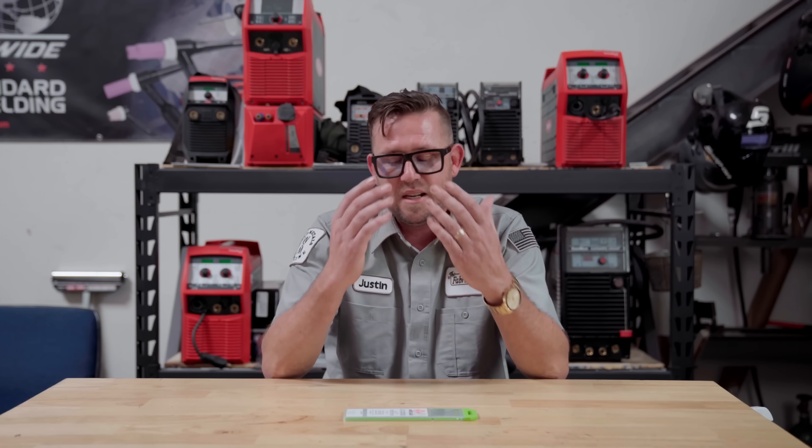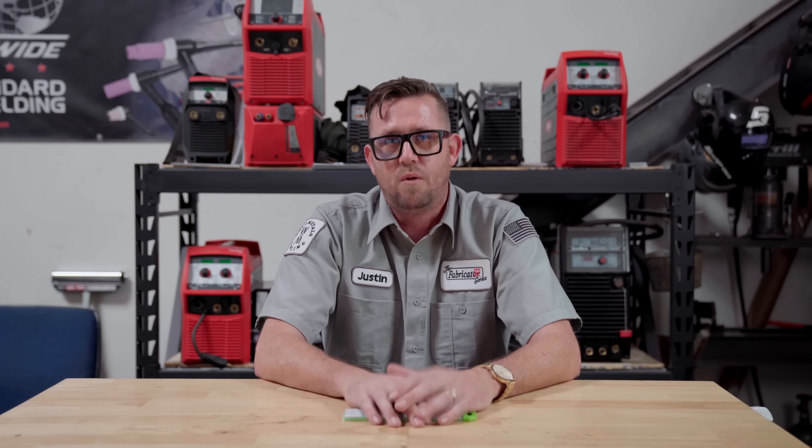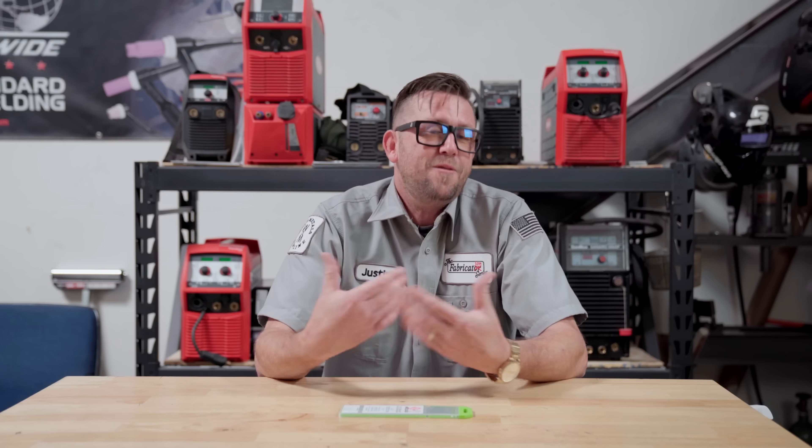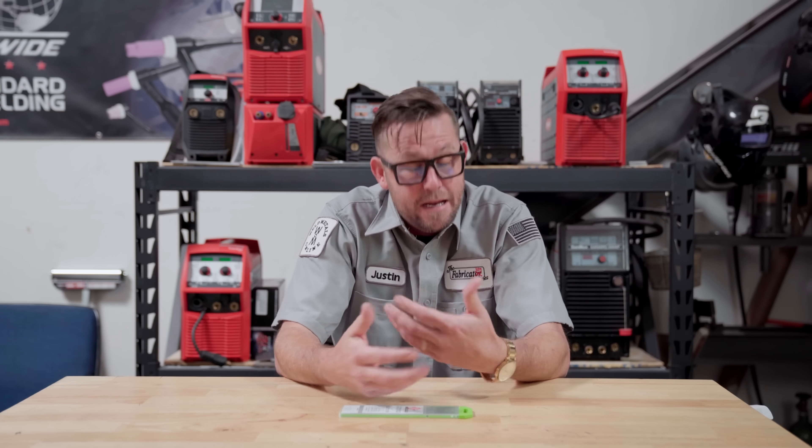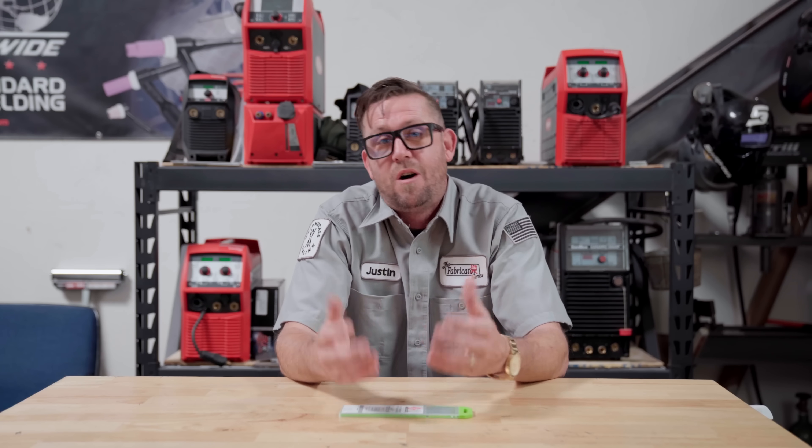The good news is that it makes absolutely no difference whatsoever which color tungsten you use. There is no such thing as a tungsten that will make or break a weld just because you used it. Anybody who says differently is either super stubborn in their ways or they haven't learned what you're about to learn right now.